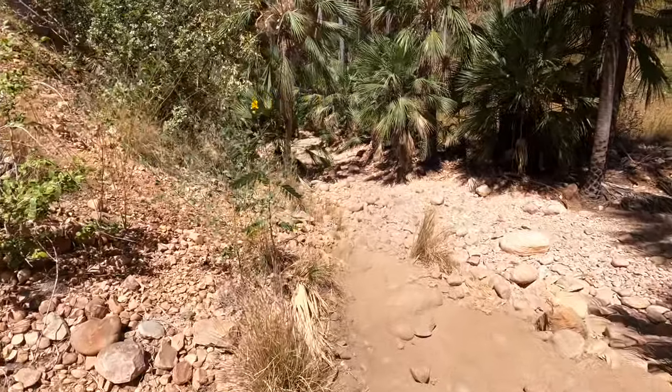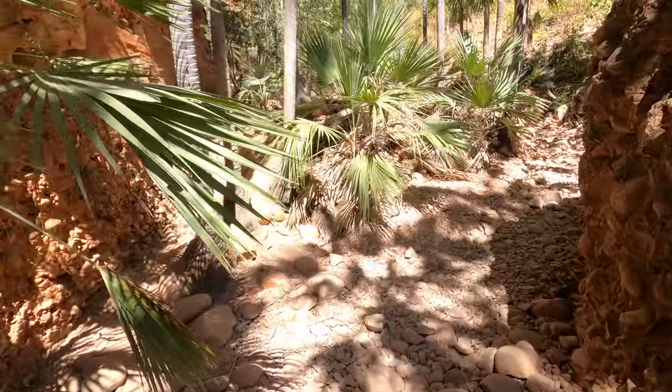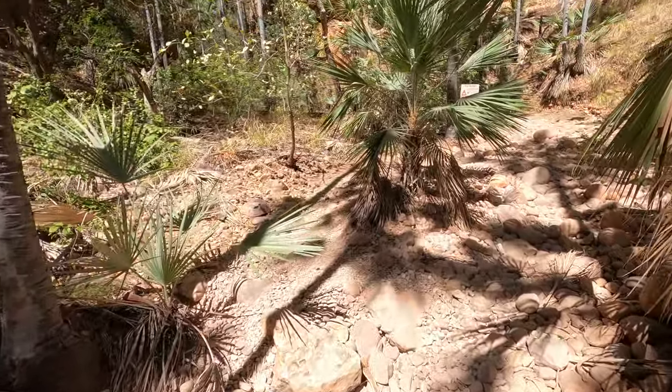Then we head into Echidna Chasm. This walk takes you about a kilometre into a narrow chasm, about 200 metres high in places, with red sandstone walls.